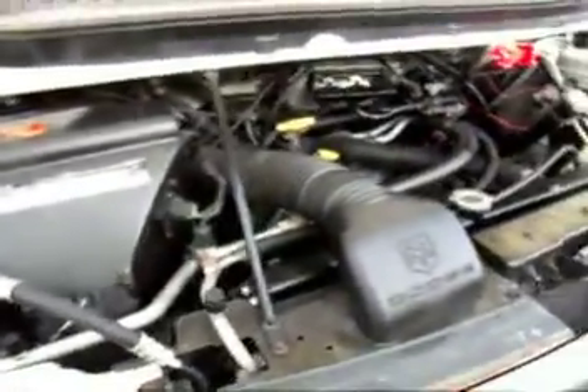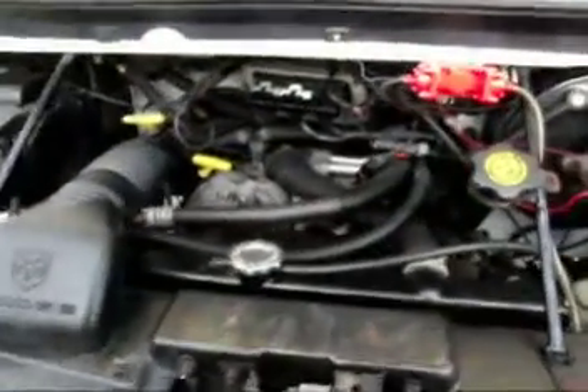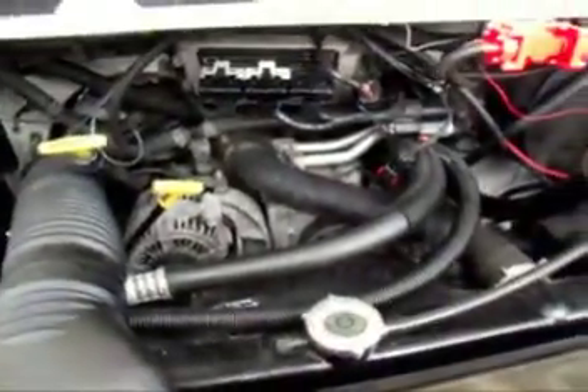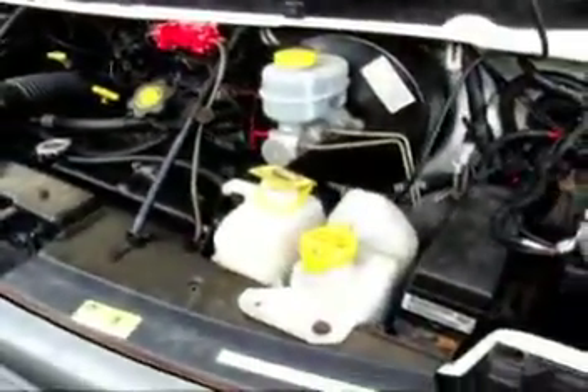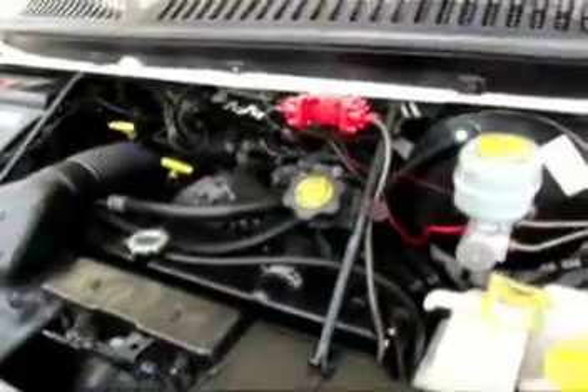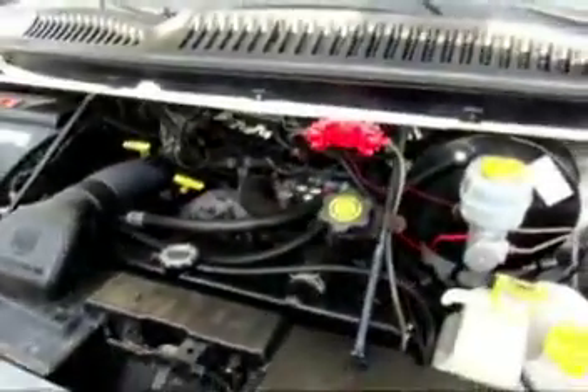No knocks, no dings, very clean — this was a fleet maintained vehicle. The idle is very smooth. Give us a call at Bestway Automall, 516-755-CARS.